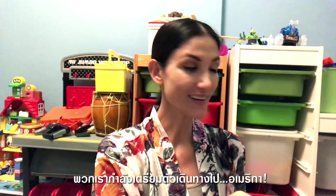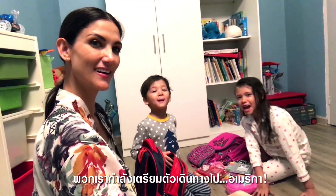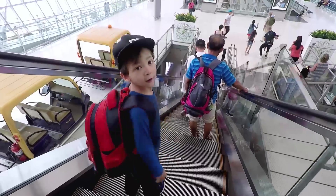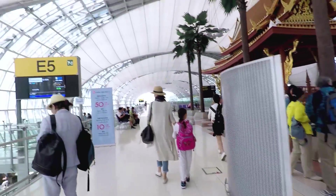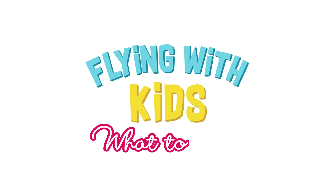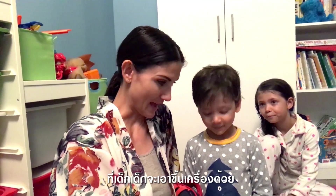We are getting ready to go to America! Our big suitcases are packed already, but these are our backpacks.